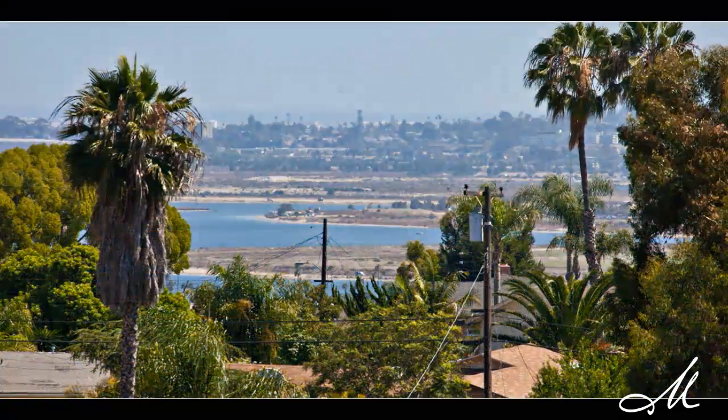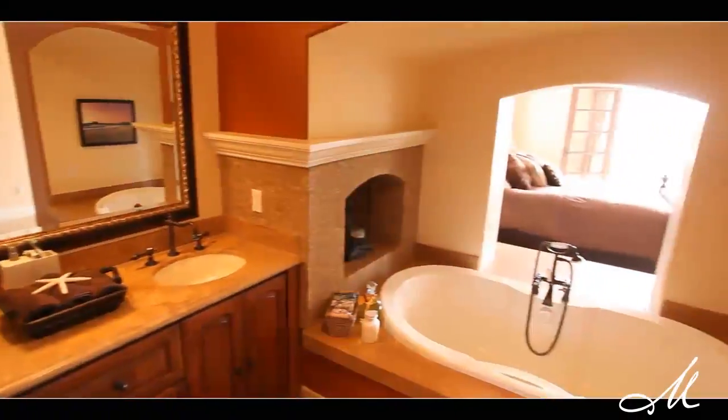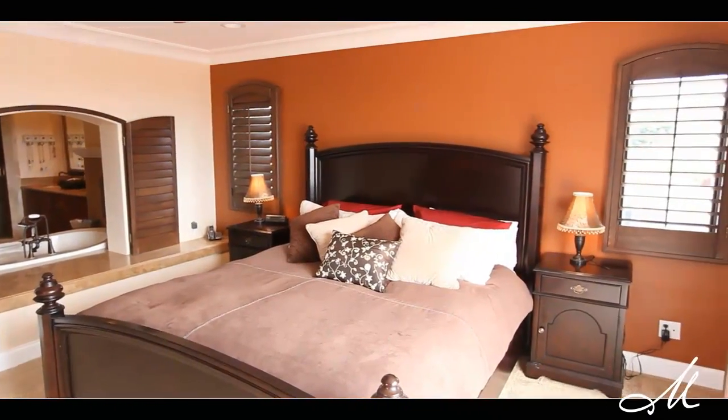What's unique about the master bedroom is it has a soak-in tub, dual vanity sinks, fully upgraded with the granite countertops. You have the stone finishes, and it has a real tranquil feel.